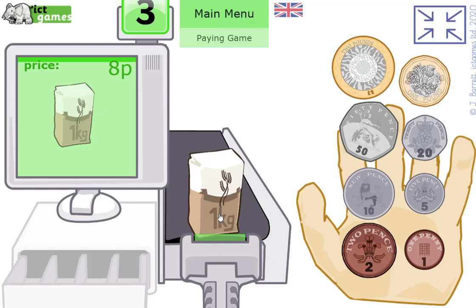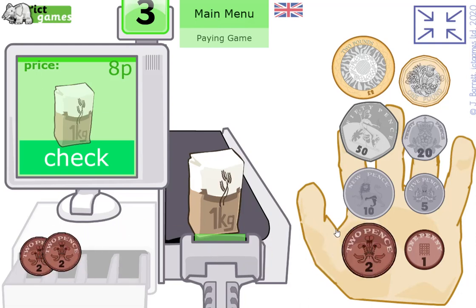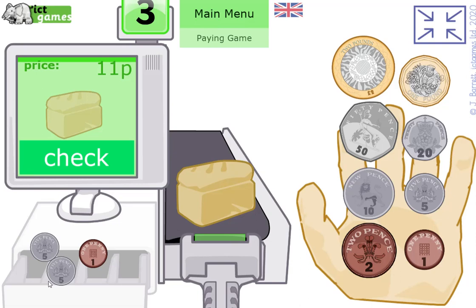For 8p: I don't want to use a 10p — that's too much. I'll use a 5p, then six, seven, eight — five and three make eight, I know that from my number facts. Or you could go two, four, six, eight, counting in twos — that's a good idea too! Next: a loaf of bread, 11p. Pause and make 11p. You could use a 10p and a 1p, or two 5p coins to make ten plus a 1p.